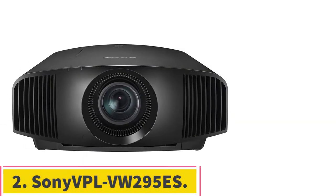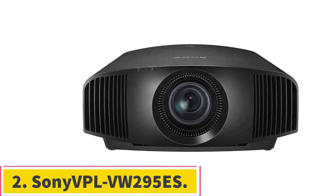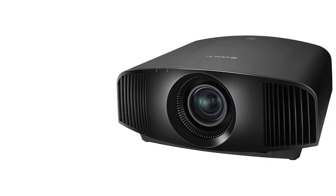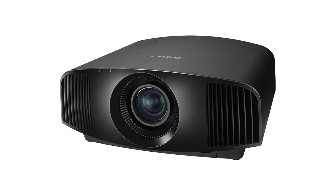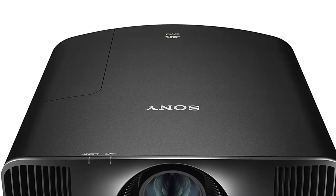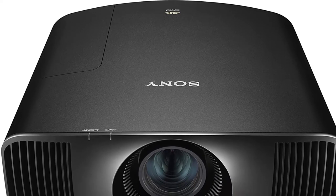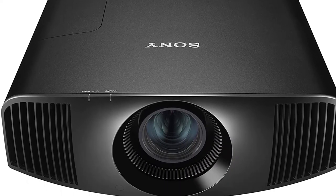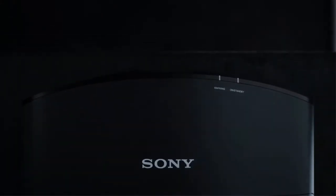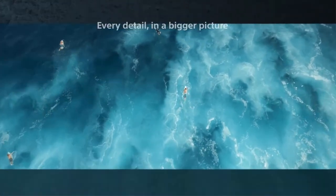Number 2: the Sony VPL VW 295ES. The Sony VPL VW 295ES may cost roughly $5,000, but that actually makes it a mid-range option for a native 4K gaming projector. While it's marketed first and foremost as a movie projector, its high quality performance makes it a great choice for gaming as well. Compatibility for both HLG HDR and HDR10 results in an impressive breadth of color saturation and depth, while the onboard detail processing can provide an extra layer of depth to the video quality.